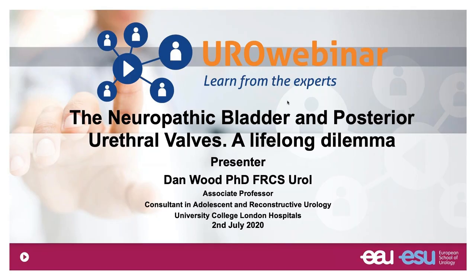My job is to try and talk to you about perhaps some of the longer-term effects, discussing the neuropathic bladder and posterior urethral valves. I mostly look after older children or adolescents and then take them through to also look after them into adulthood.